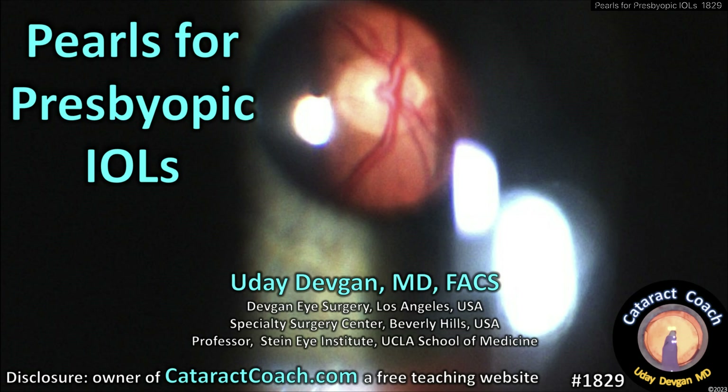cataractcoach.com. Pearls for presbyopic IOLs. Now these are great lenses, but we've got a few pearls here.